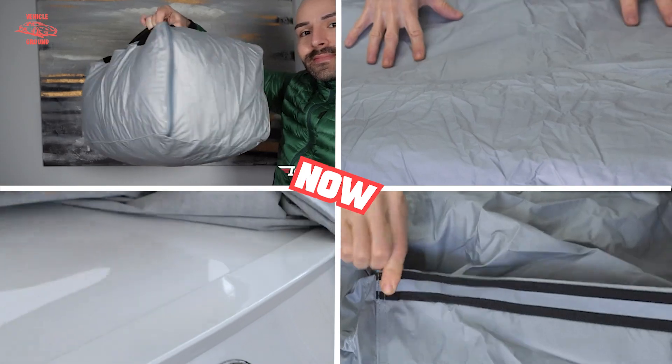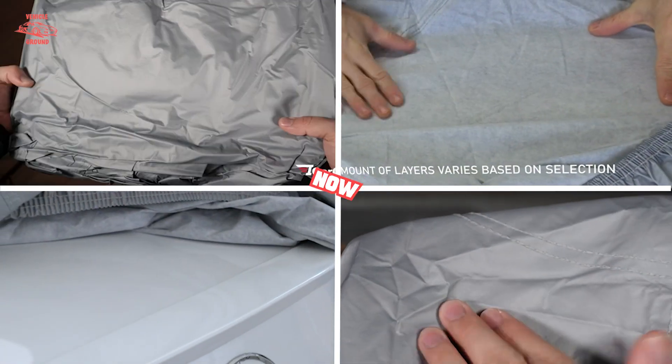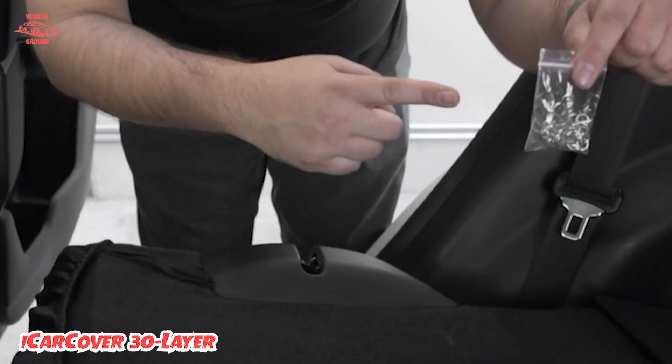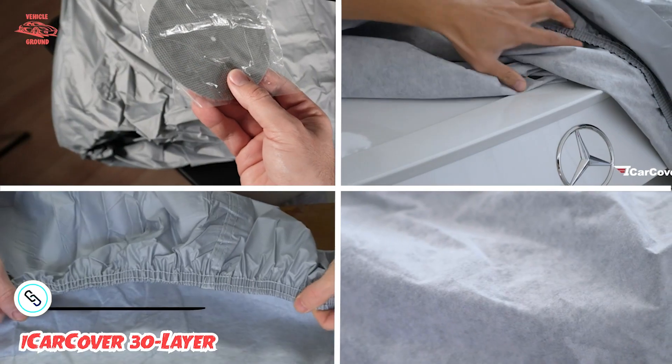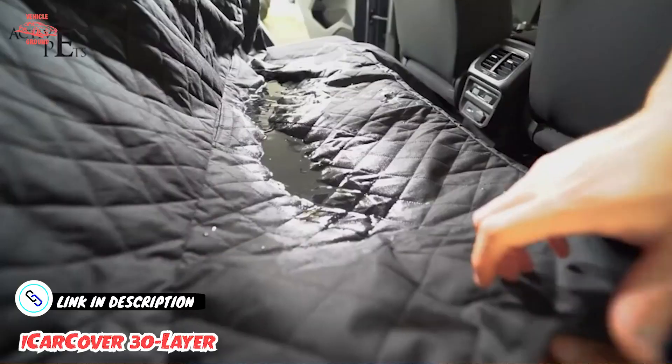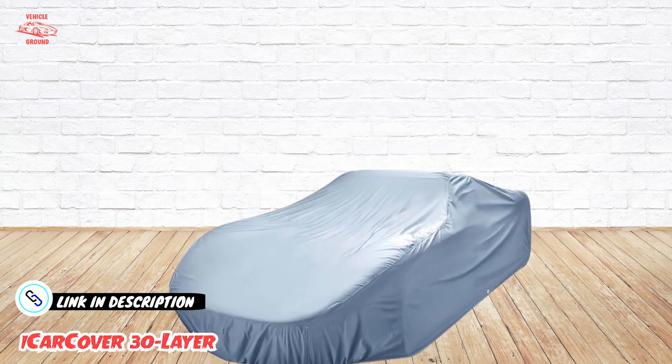At number one position we have iCarCover 30 Layer. Don't want to shell out five hundred dollars, yet still want an incredibly high-quality universal car cover for good value? The waterproof 30-layer iCarCover offers all-weather and UV protection, thanks to its unique fabric treatment.